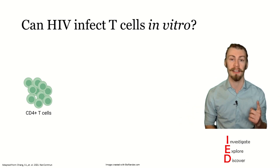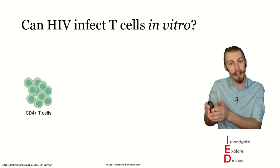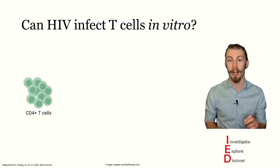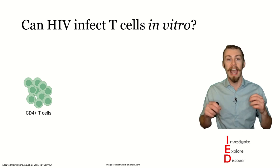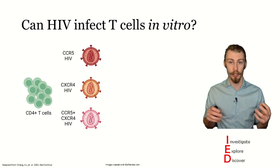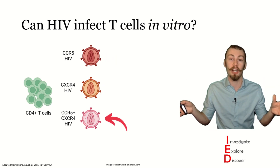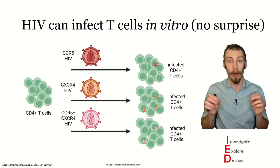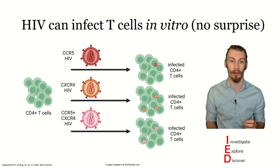Because cell-associated virus plays an important role in mucosal transmission, the first question that the authors needed to ask was whether leronlimab can inhibit cell-to-cell transmission in lab conditions. To do this, they first needed to verify that the cells can get infected. So they took some human CD4 T cells and multiple HIV viruses with tropisms for CCR5, CXCR4, or both CCR5 and CXCR4, and incubated them together. They found that all of these HIV viruses were competent at infecting human CD4 T cells.